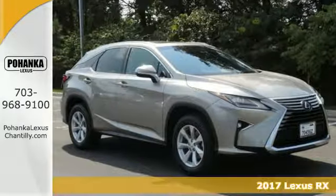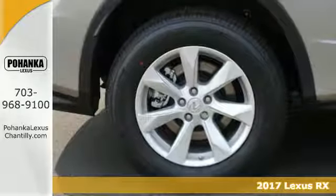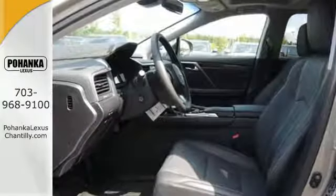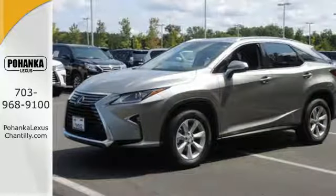Here's a 2017 Lexus RX 350. The looks reflect the precision and power you'll experience every time you sit behind the wheel. Its chiseled look backs the performance of the 3.5-liter V6 engine and smooth-shifting 8-speed automatic transmission.